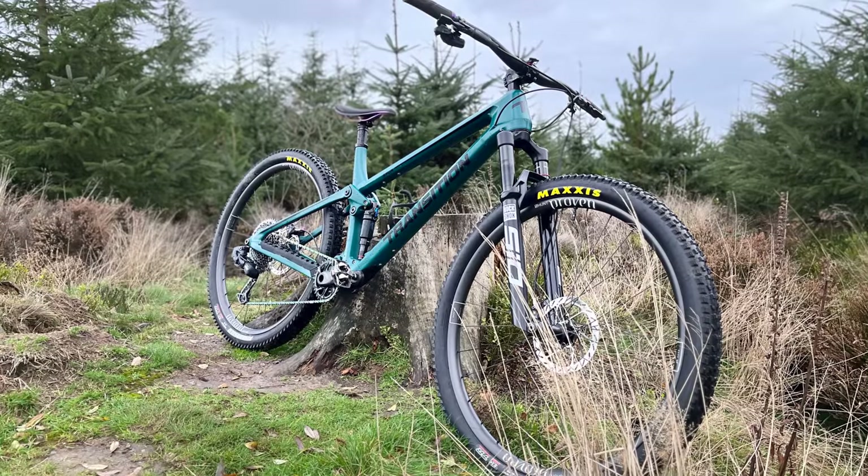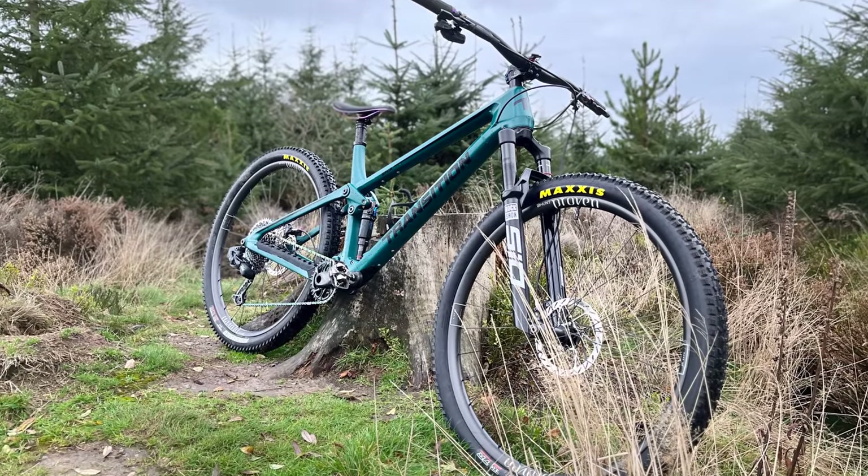The whole groupset starts from £1,036 for the black groupset with alloy cranks, and I'll be strapping it onto my bike to put it through the ringer, so stay tuned for a full review on the channel and Bikeradar.com in the coming months.